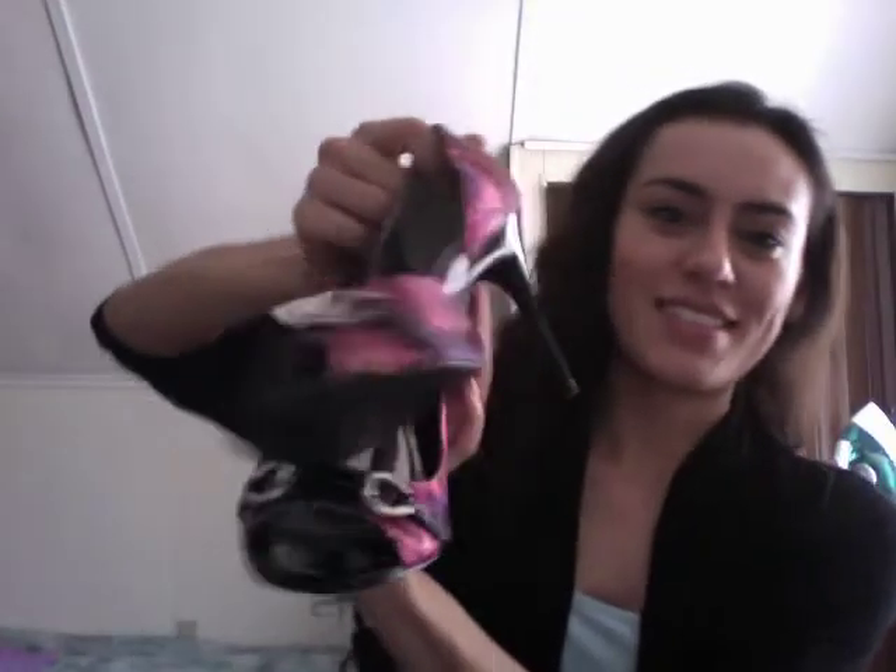These are gorgeous. You can find a lot of Carlos Santana shoes on zappos.com.